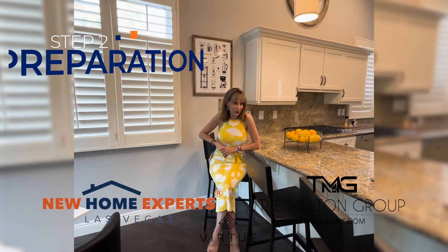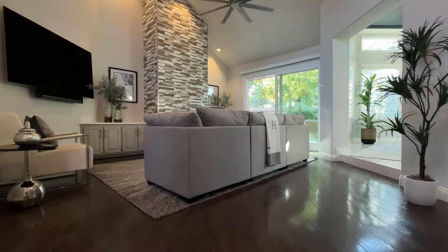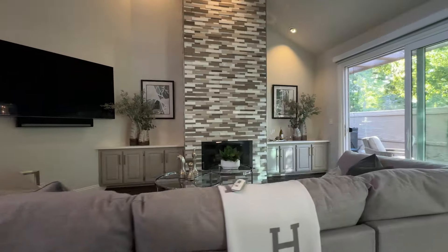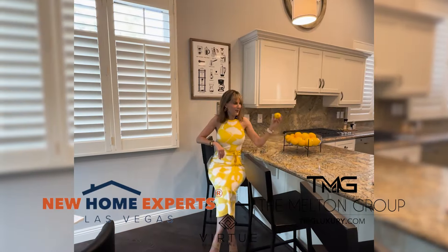Step two, preparation. You and I will actually walk through your home and discuss any decluttering, any cleaning, or any updates that might want to be made before you go on the market.